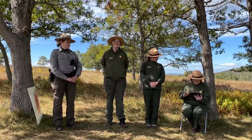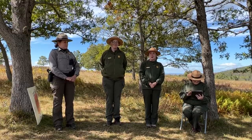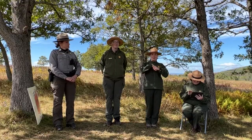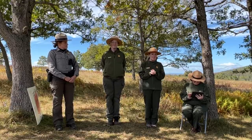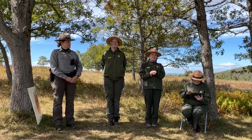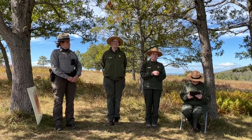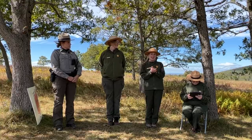Is fall foliage at peak right now? We are not at peak yet. Our park botanist Wendy Cass was with us last week and gave a beautiful description of what peak looks like, with her estimate that mid to late October is when peak will be — though it may vary depending on what part of the park you're in due to elevation differences. We'll keep you updated on social media with pictures, and every week of this broadcast we'll keep you up to date.